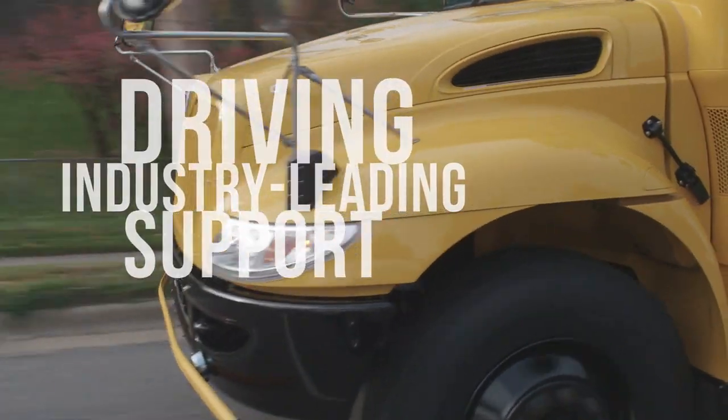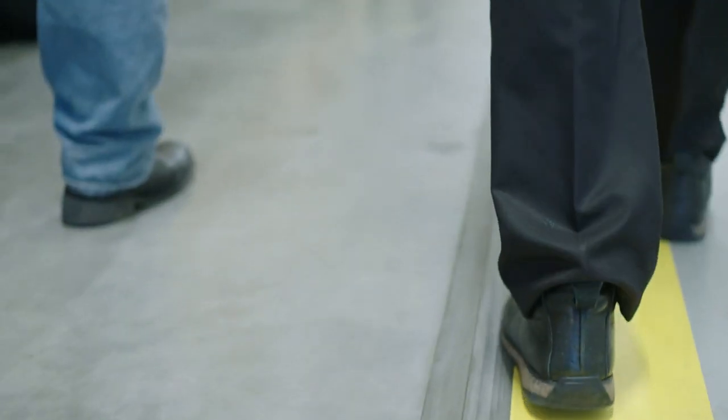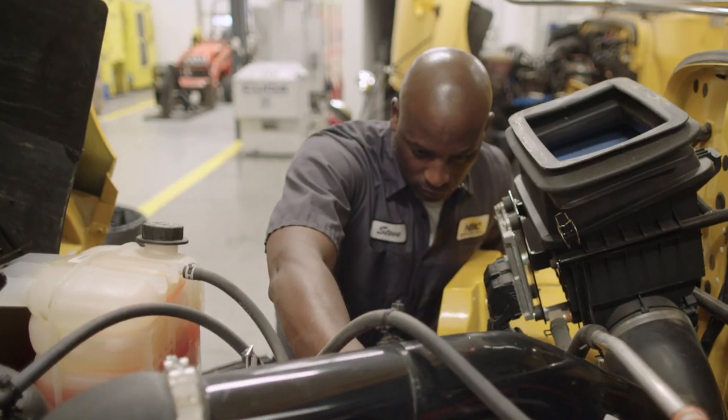And when it comes time to service the gasoline engine, the CE Series offers best-in-class serviceability and accessibility to both the engine compartment and engine for easy maintenance.